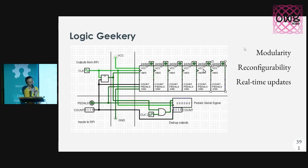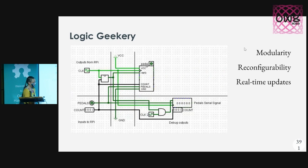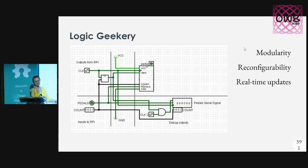I got a physics degree and took all those computer science courses for something. I wanted to figure out a logic circuit that would enable you to just add an arbitrary number of pedals, so that you could have multiple functions accessible for telling the machine what you want to change about your design.